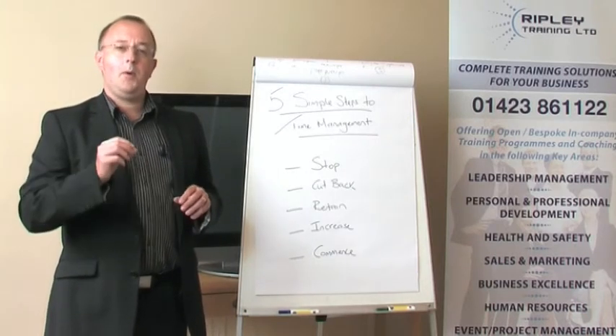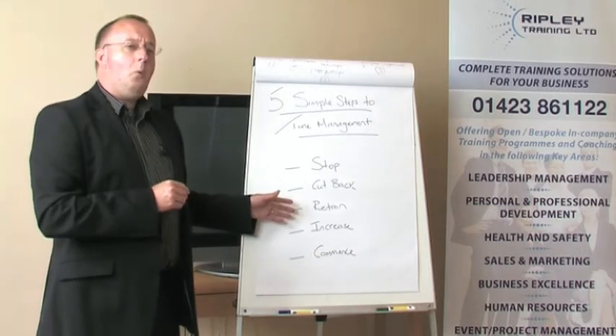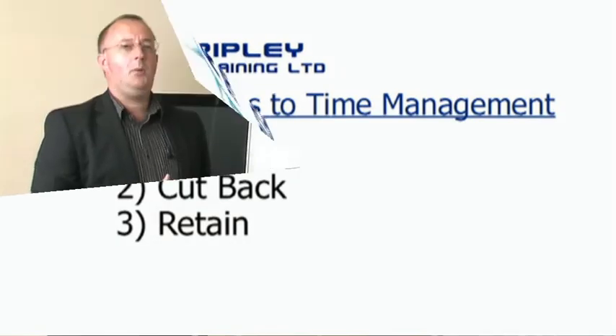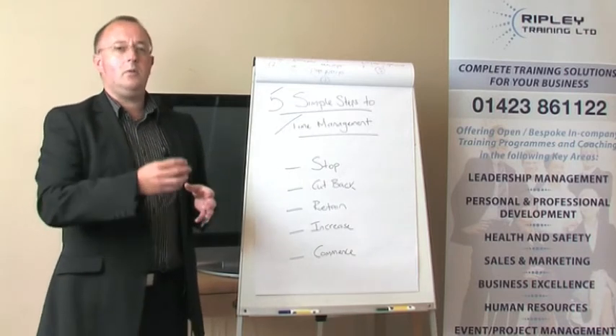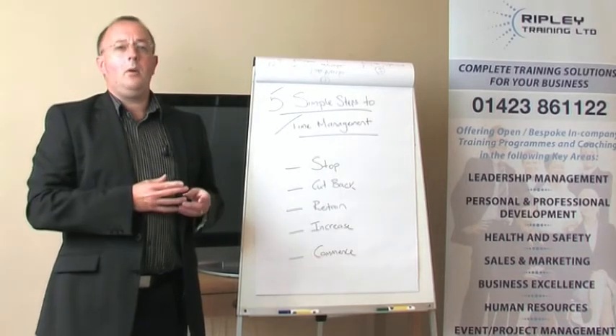What are the important things you need to be achieving? What is your plan for this week, this month, and beyond? Some of the clients we work with, I challenge them to look more than a year ahead so they can start working towards bigger goals in their life or at work, so that those long-term objectives are achieved.